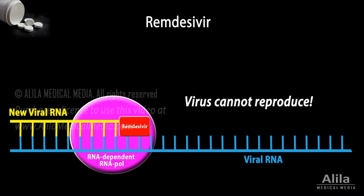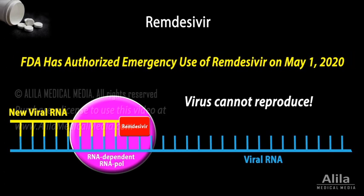There are currently 6 ongoing clinical studies, some of which are large-scale Phase III trials, and initial results are encouraging. However, as an experimental drug, remdesivir is not expected to be available in large amounts very soon.